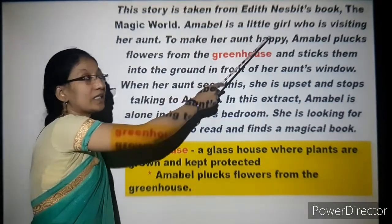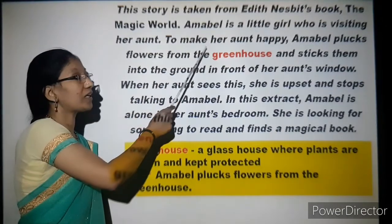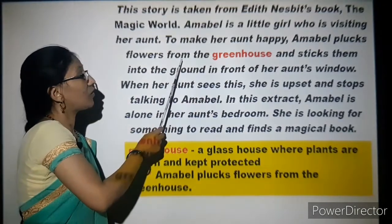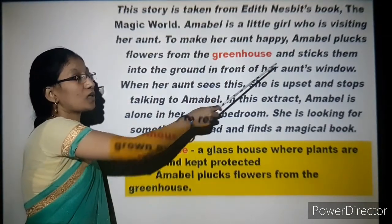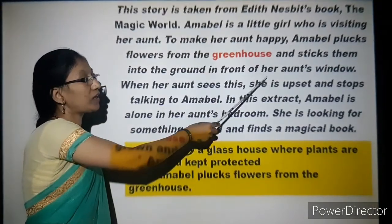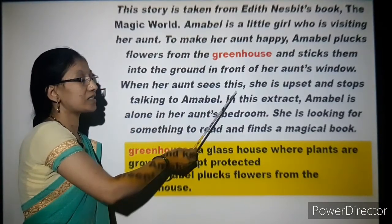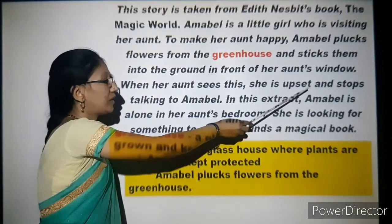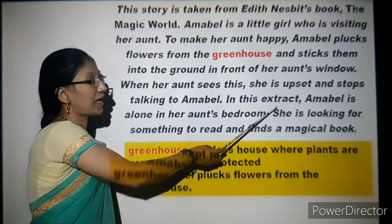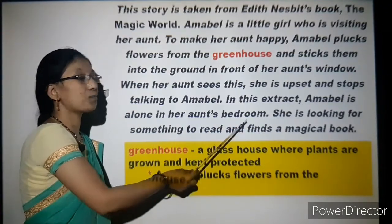Amabel is a little girl who is visiting her aunt. To make her aunt happy, Amabel plucks flowers from the greenhouse and sticks them into the ground in front of her aunt's window. When her aunt sees this, she is upset and stops talking to Amabel. In this extract, Amabel is alone in her aunt's bedroom.